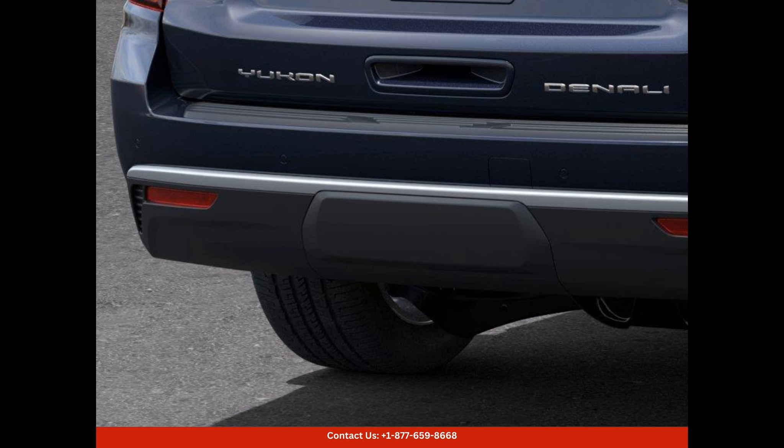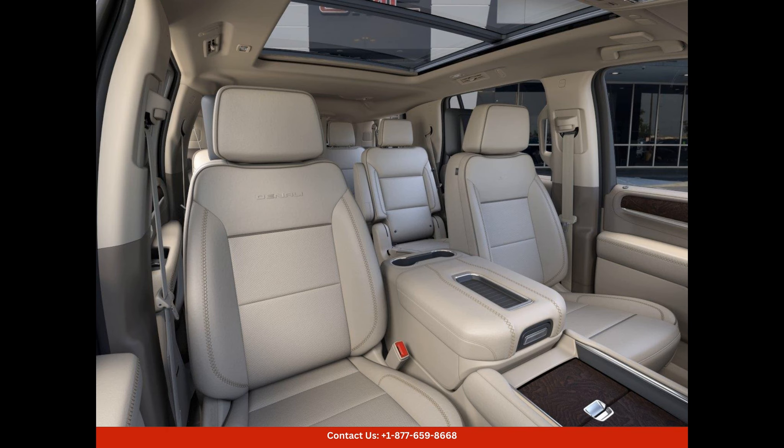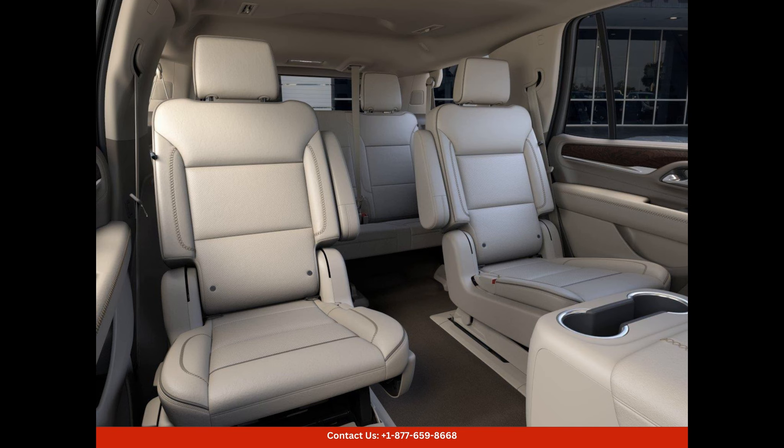The midnight blue metallic exterior paint shines under the Texas sun, exuding sophistication and elegance. It's the perfect color for those who want to make a statement and leave a lasting impression wherever they go. The Yukon Denali's aerodynamic design and bold lines enhance its overall presence, giving it a commanding and assertive stance.